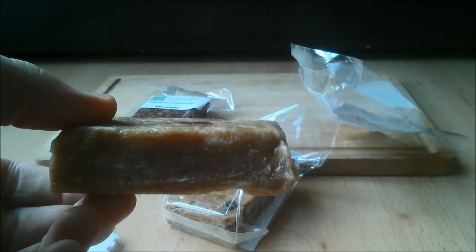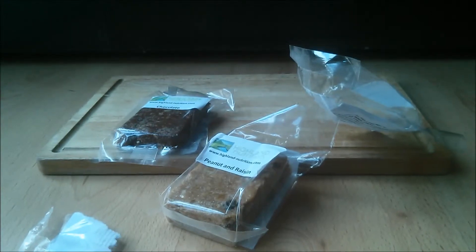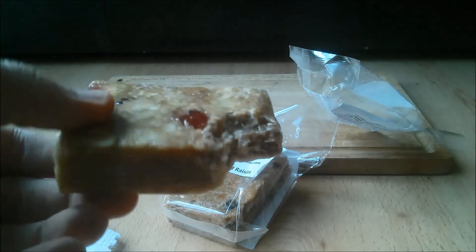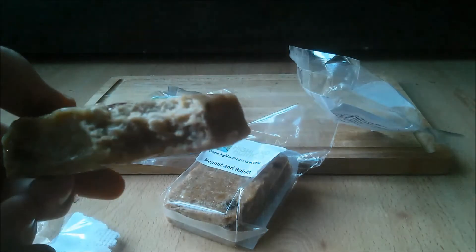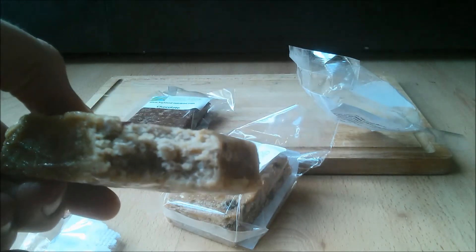If you are looking for a premium high quality flapjack and you are not watching the waistline, I would highly recommend Highland Nutrition Flapjacks. If you are on a budget, you can get cheaper elsewhere — you can find protein flapjacks for under £1 in lots of places nowadays. You need to weigh up what's most important to you: the quality of the ingredients or the cost.